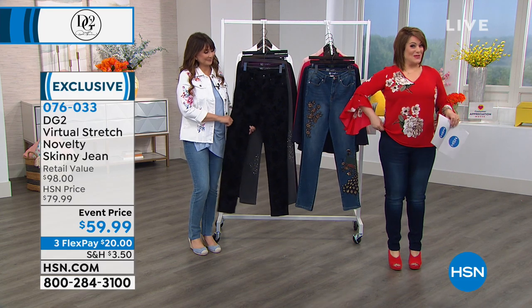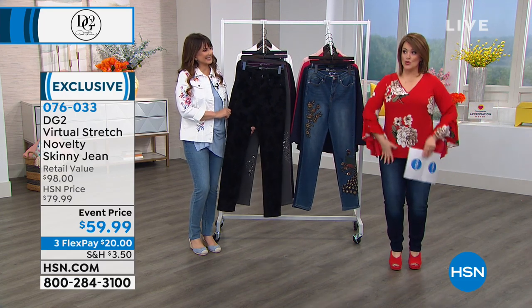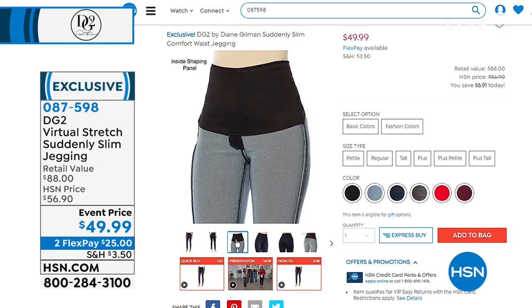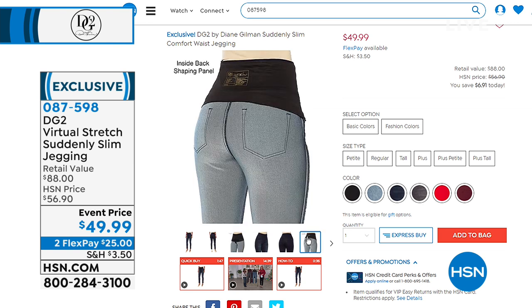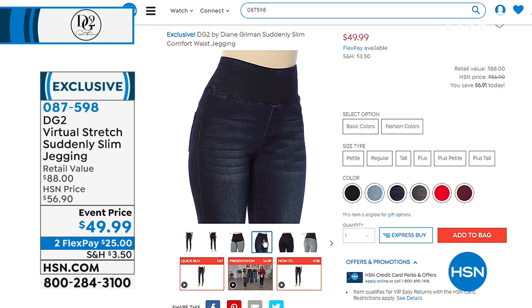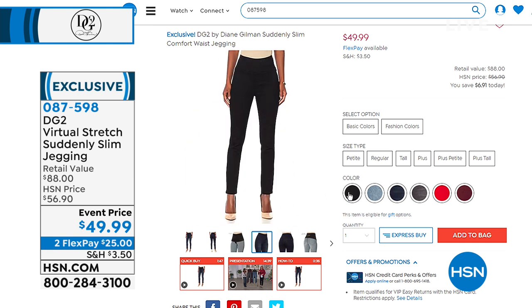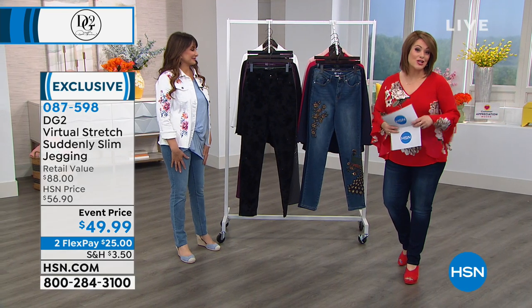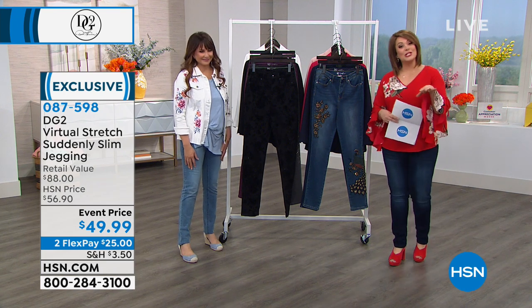Coming up: the Suddenly Slim Jegging. When you see how it literally gives you that smoothing — but not in a way that you're uncomfortable all day — you're going to love it. It's got an inside secret panel that goes all the way around, not just the front. It stays in place and doesn't roll down. It's called the Suddenly Slim — all of a sudden you wake up and look skinnier? Sign me up. Gorgeous choices in classics and fashion colors, coming up in just a little bit.